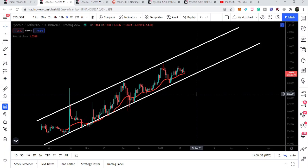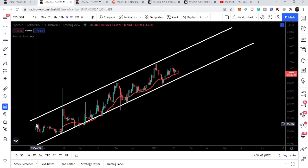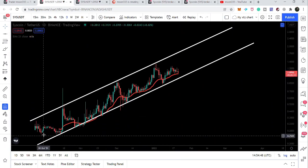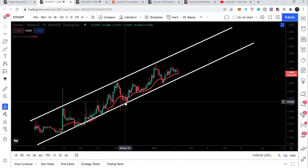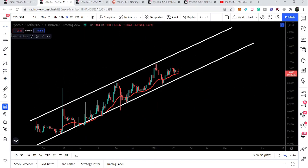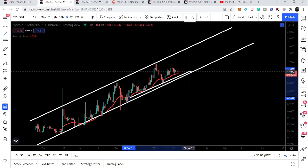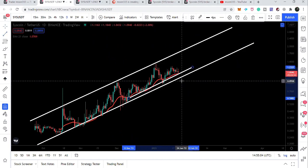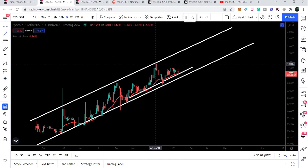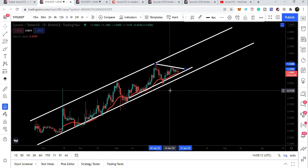Now if we take a look at the live daily time frame chart, we can see that the price line is moving in a very big and long up channel that started here in September 2021. We have several rejections and several touch points at the support. After the month of December, the price line is not testing this support and is moving above the support, not hitting the bottom of the channel. Here we have also found a resistance, and here we have another formation of a symmetrical triangle.